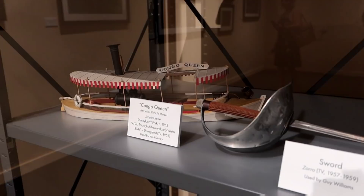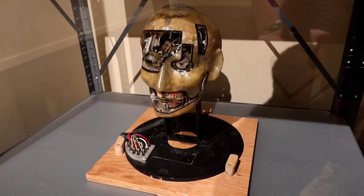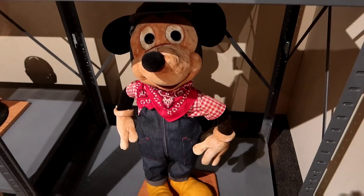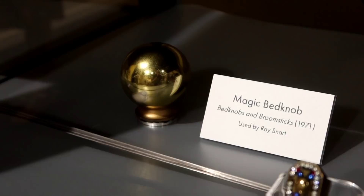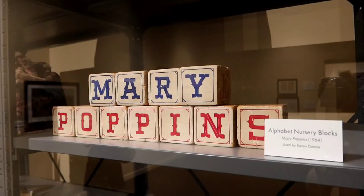Down here we have the Congo Queen model from Jungle Cruise, and Zorro's sword. And that is from Great Moments with Mr. Lincoln — the original one. Walt used this Engineer Mickey for opening day, 1955. Here's the magic bed knob from Bedknobs and Broomsticks. And the magic ring from Shaggy the Dog. And of course Davy Crockett's coonskin cap.